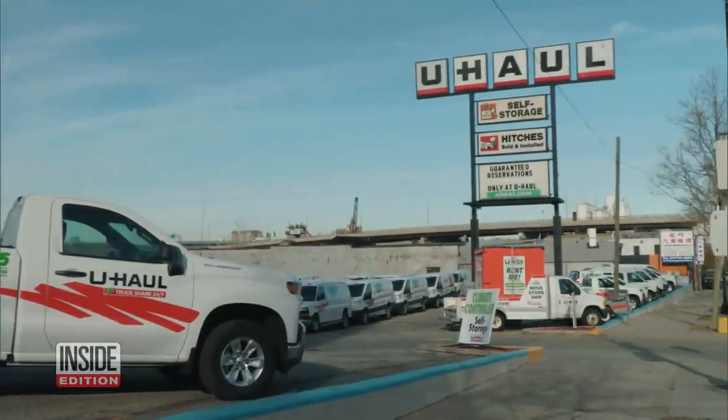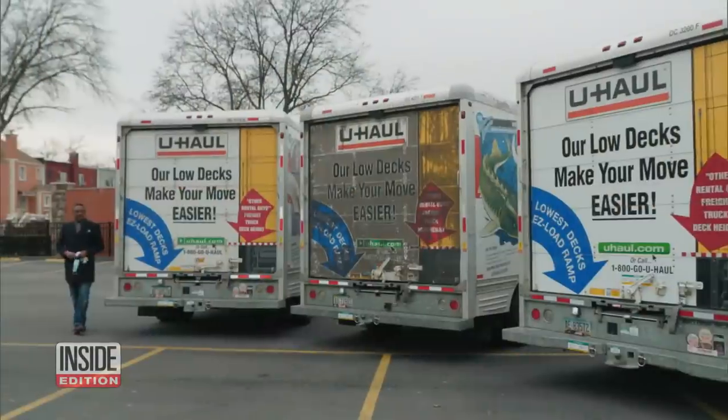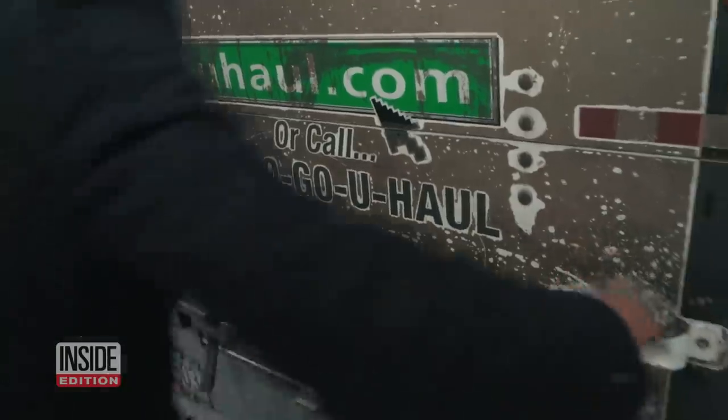So just how clean are all those U-Haul trucks? We wanted to see for ourselves, so we rented three U-Haul trucks from three separate locations in the New York City area. Let's take a look inside and see if it's clean.